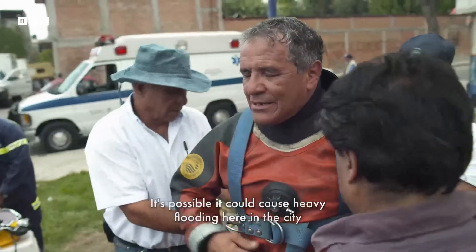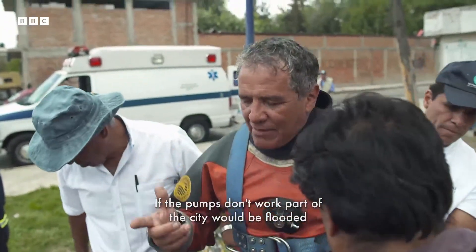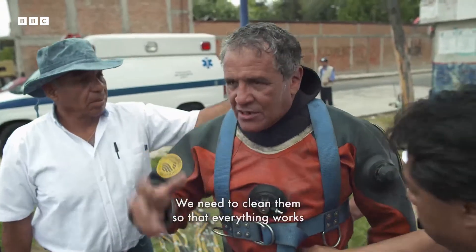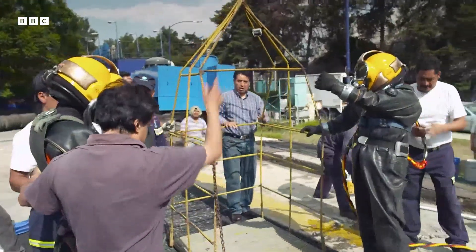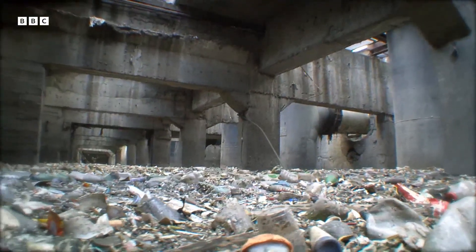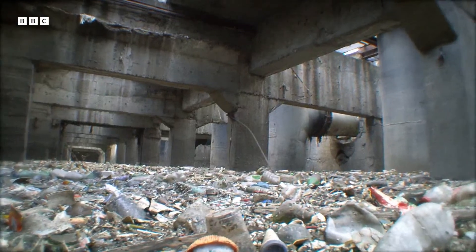There could be a very strong inundation here in the city if the pumps don't work — it's going to inundate part of the city. So we have to clean them so that everything works. Mexico City dumps all of its liquid waste from industry, homes, even hospitals, into a single sewer, and the huge sewage pumps regularly become blocked.